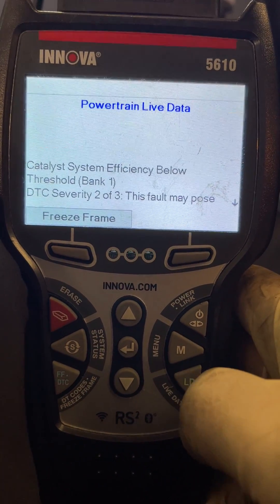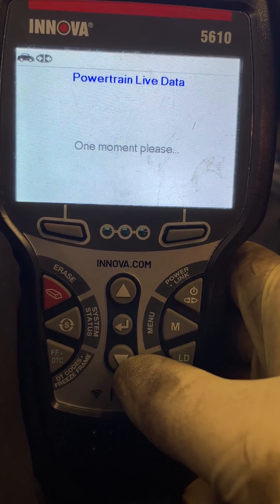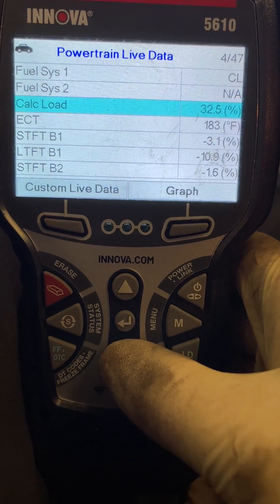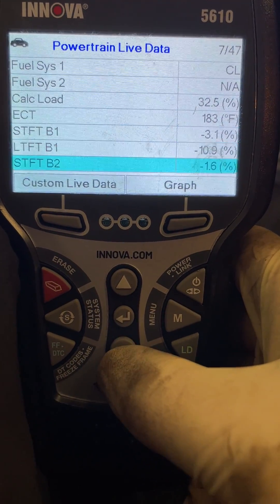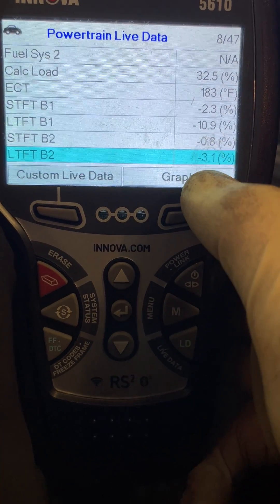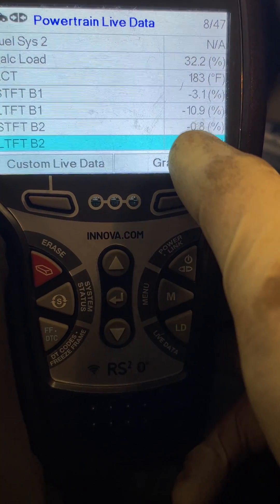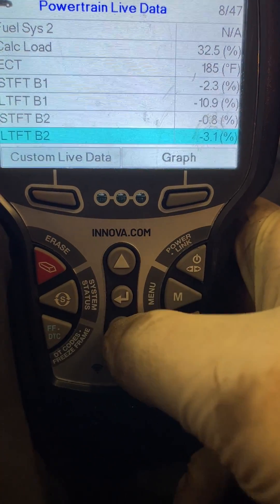First thing I like to do is go into my live data and see if there's anything that sticks out. Looking at our fuel trims — those oxygen sensors read and send our fuel trims to the PCM. I can tell you that my bank two has a much lower percentage than my bank one.